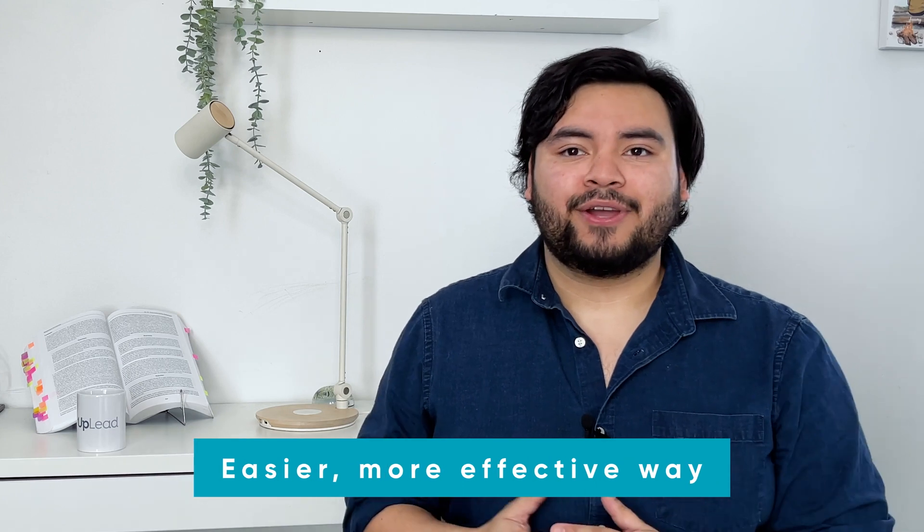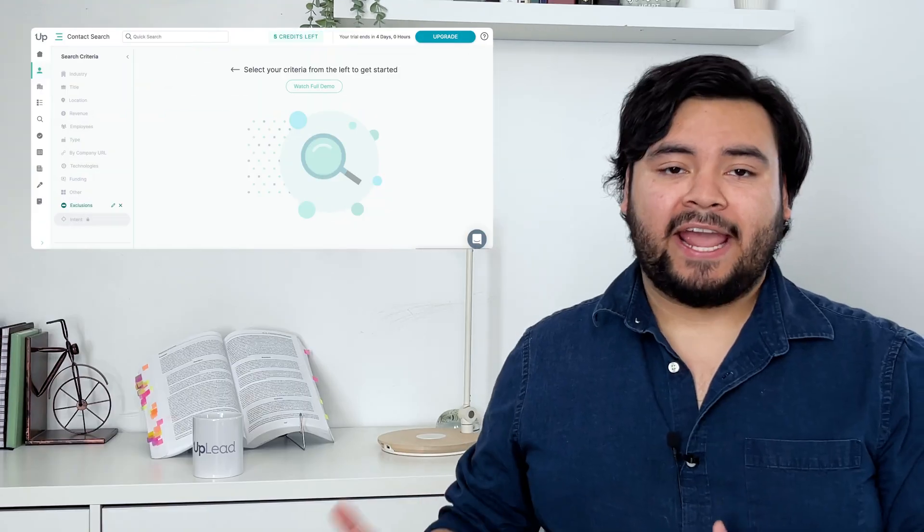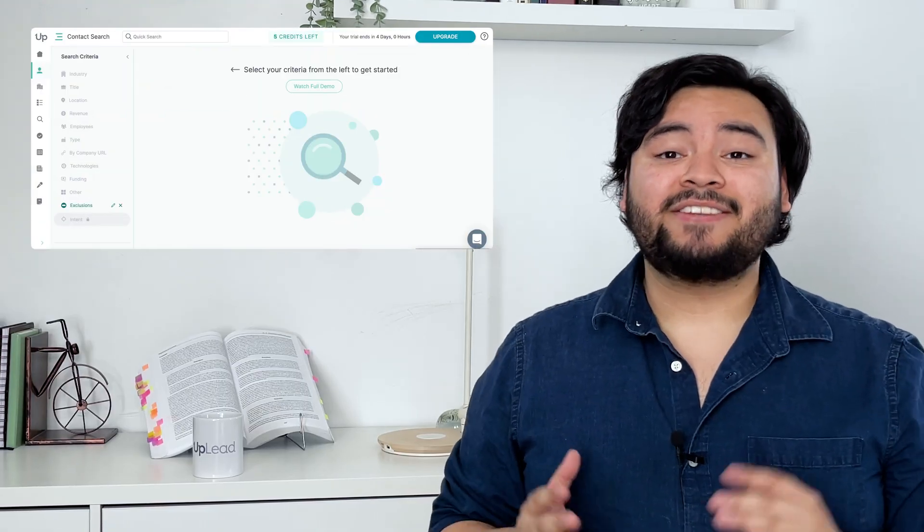So what is Uplead? To understand what we do and who we are, it's important to know how our story began. In 2017, our CEO Will Cannon founded the company because he experienced firsthand the painstaking process of looking for quality data that would actually turn into sales. The whole process was expensive and he despised all the hoops he had to jump through just to get good contact info. He realized that other business development professionals also needed a better way to get reliable data — an easier, more effective way so they could spend more time running their businesses and less time sifting through bogus, defunct data. So he created a tech and user-experience-forward prospector platform that handpicks, tests, validates, and delivers accurate leads into a database called Uplead.